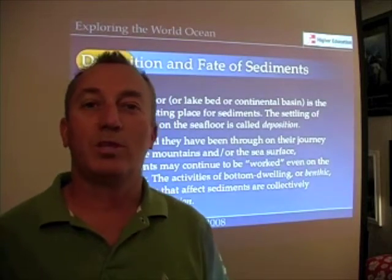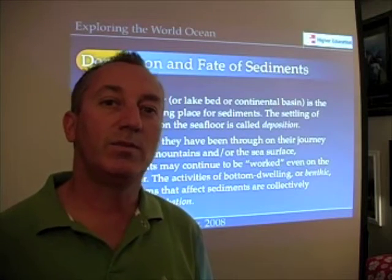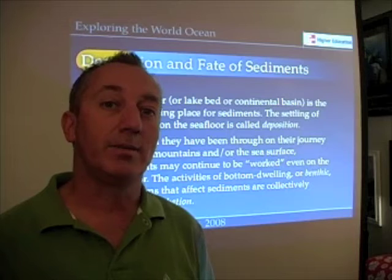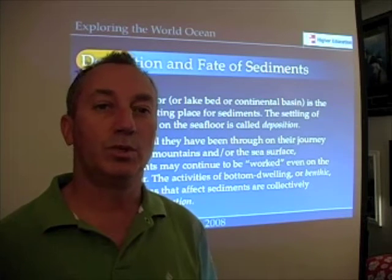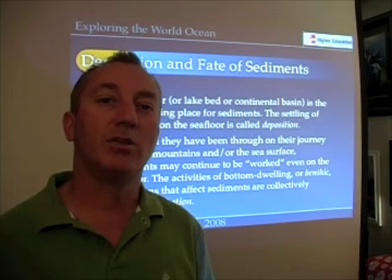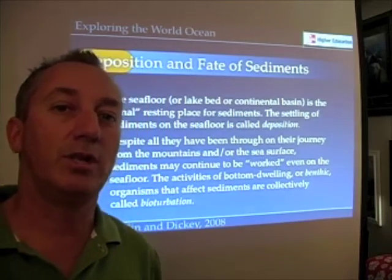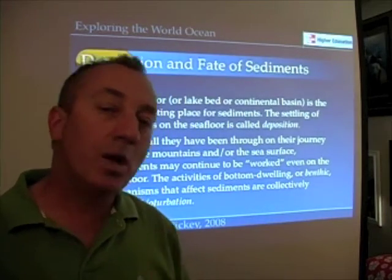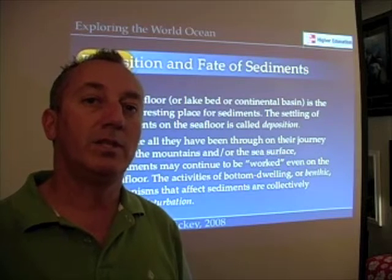The final sedimentary process I want to talk about is deposition — how sediments get to the seafloor and remain there in place. As a sediment gets to the very bottom of the world ocean, it may still be kicked around a bit by currents and other kinds of activities, so it may not quite be ready to be deposited on the ocean just yet.